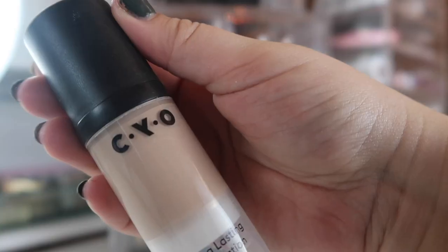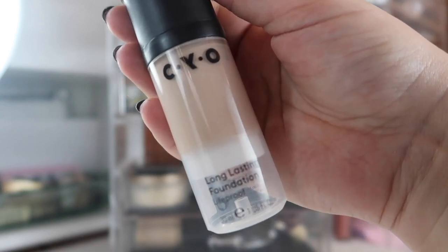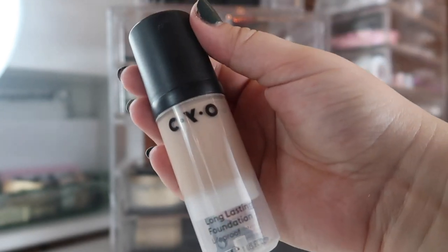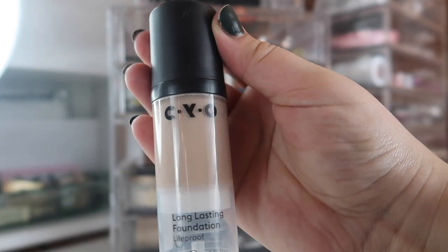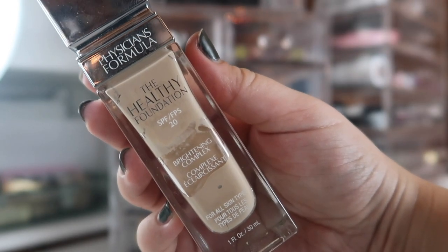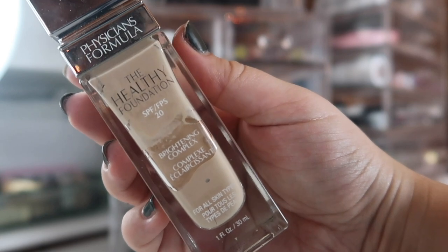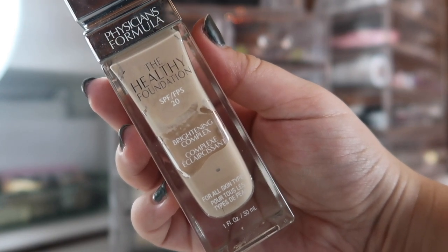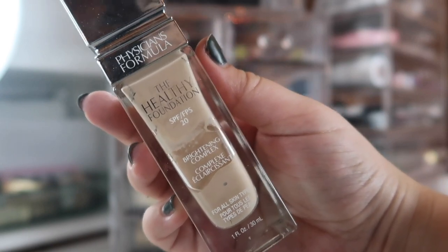I'm bringing back my CYO Long Lasting Lifeproof Foundation in shade 104. The undertone is a bit cool whereas I have a warm undertone, so it can be off, but I love the formula and how it wears — and I'm almost halfway through. Last but not least, I'm bringing back the Physician's Formula Healthy Foundation in shade LW2. I honestly can't remember the last time I used it, so I really want to reassess this product now that we're in the middle of winter.